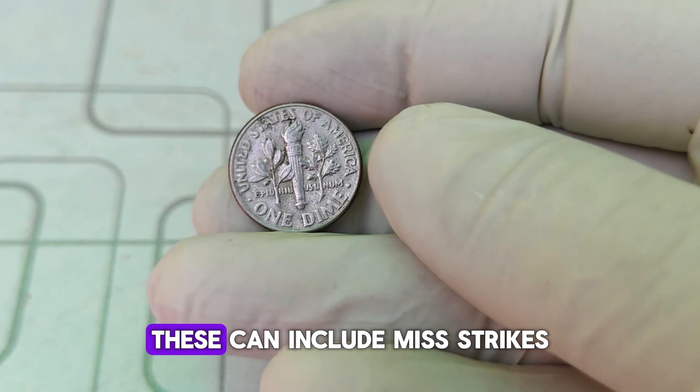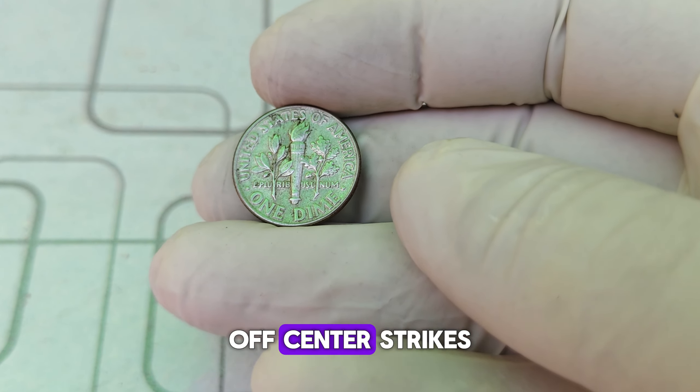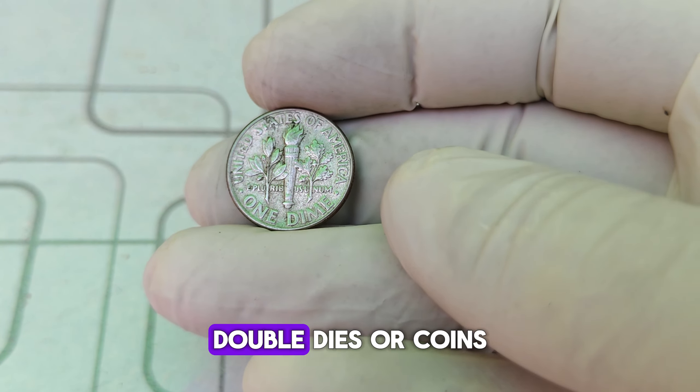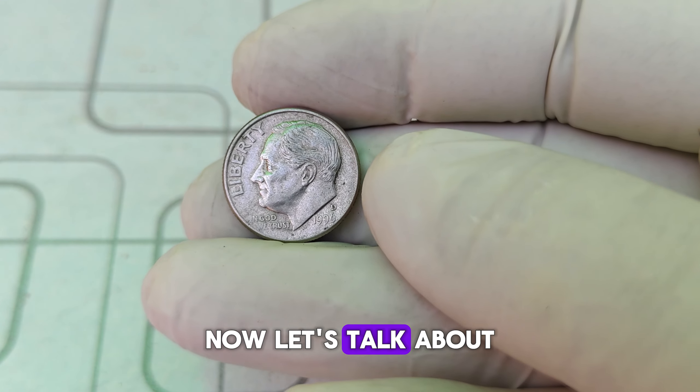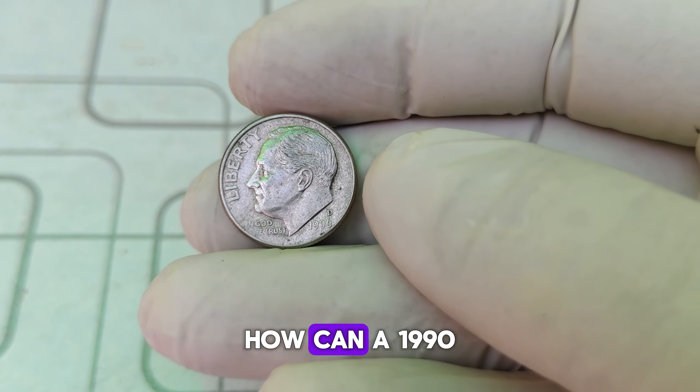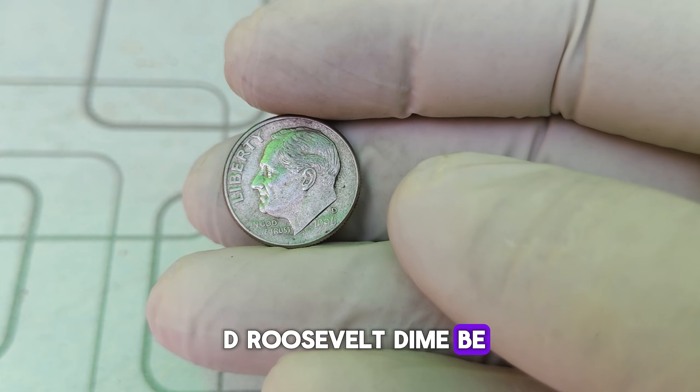What should you look for in a 1990 D Roosevelt dime? The most sought-after variations are those with minting errors. These can include misstrikes, off-center strikes, double dies, or coins struck on the wrong planchet. Such errors are rare and can significantly increase the value of a dime.